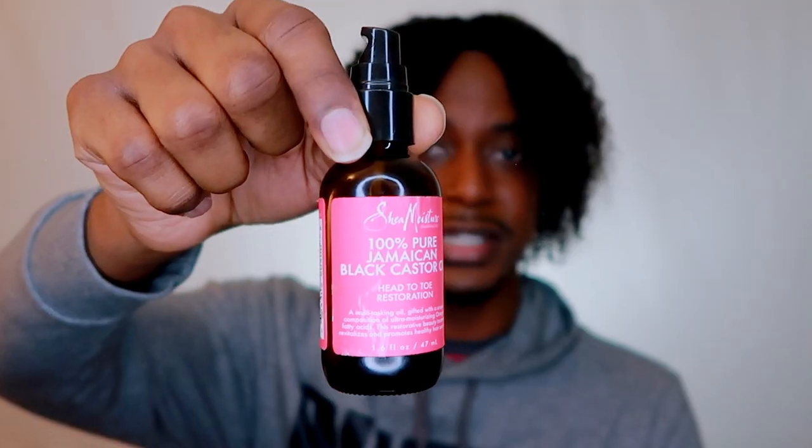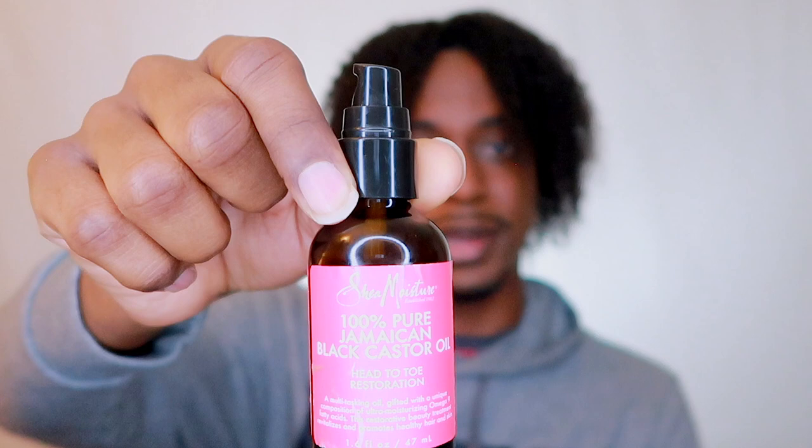The first product I'm going to show you — I've mentioned it in other videos — is the Jamaican Black Castor Oil. Now, I usually don't use this brand; this is by Shea Moisture. I usually use the Jamaican and Lime brand of Jamaican Black Castor Oil. But I kind of like the little nozzle they had on this one to squirt it into your hand. Either way, it's Jamaican Black Castor Oil.